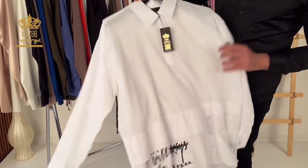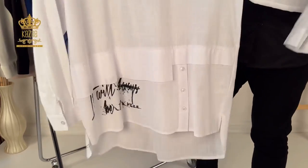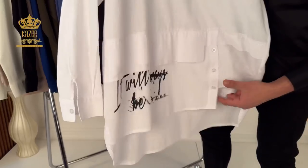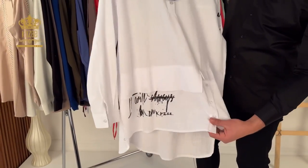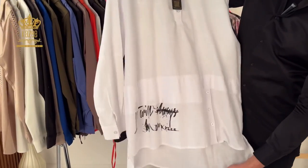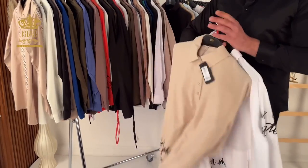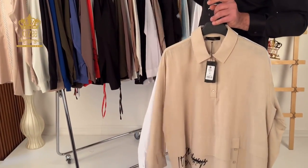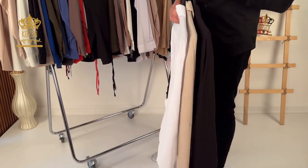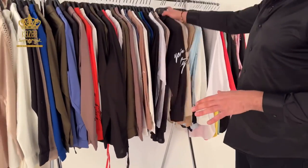Here we have this one with a print on the shoulder and at the end of the shirt, with some buttons as a design detail. It's long from the back side. We have it in beige and black — three colors from this one. The sizes go from 44 to 50, so it's a big size up to 3X-large.